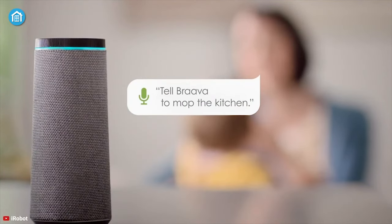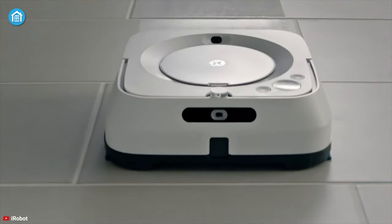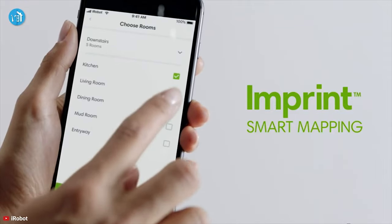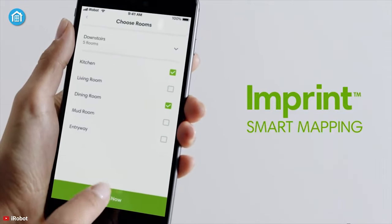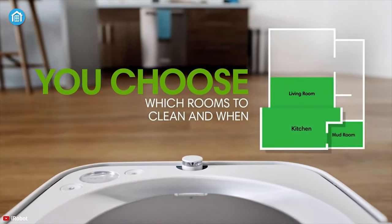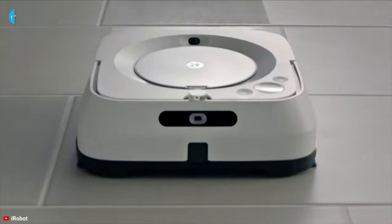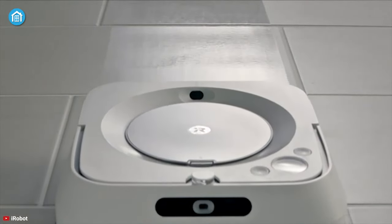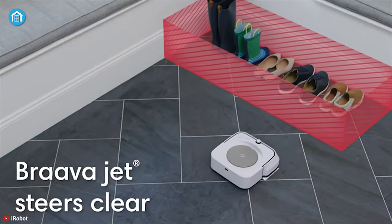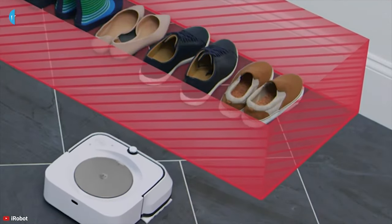As it is compatible with Amazon Alexa and Google Assistant, you can command it to clean a specific area of your home hands-free. You can also use the iRobot app to tweak the advanced settings. Based on the pad type, it automatically knows what type of floor you need to clean, so you don't have to change the settings manually. Whenever the battery gets low, it returns to its charging dock automatically. All in all, if you want the most comprehensive robot mop, this is the one you should get.